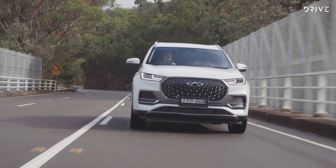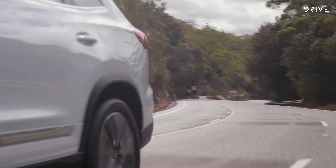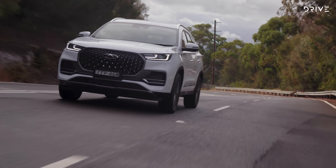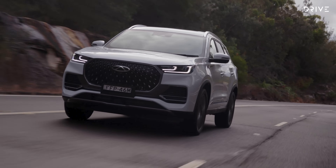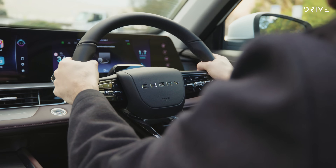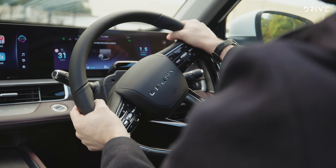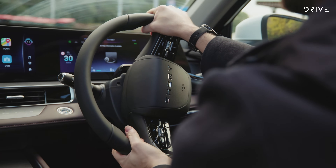The Tiggo 8 Pro Max has a long list of active and passive safety features and 18 different advanced driver assistance systems, including adaptive cruise control, autonomous emergency braking, forward collision warning, lane departure warning and lane change assist, blind spot detection, rear cross traffic alert and rear collision warning, door opening warning, speed control assist, traffic sign recognition, and a driver monitoring system. Chery also offers a seven-year unlimited kilometre warranty and seven-year capped-price servicing.